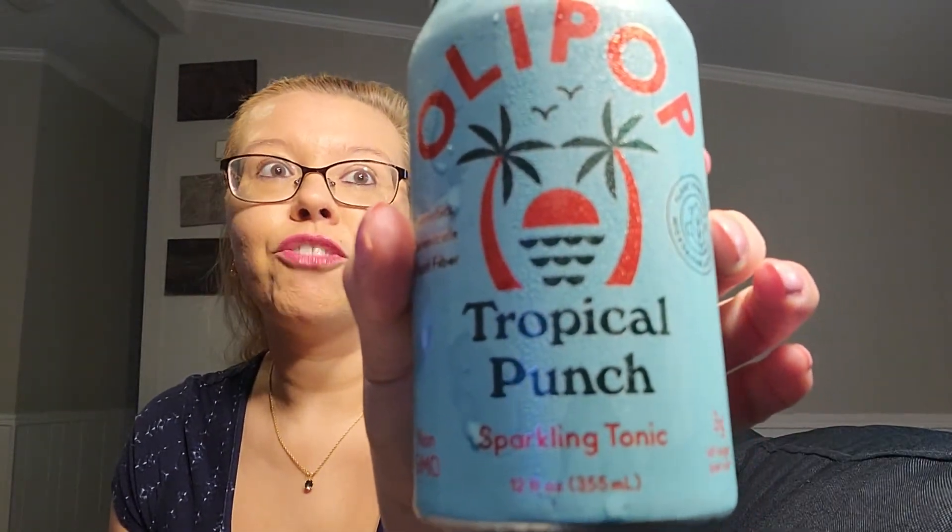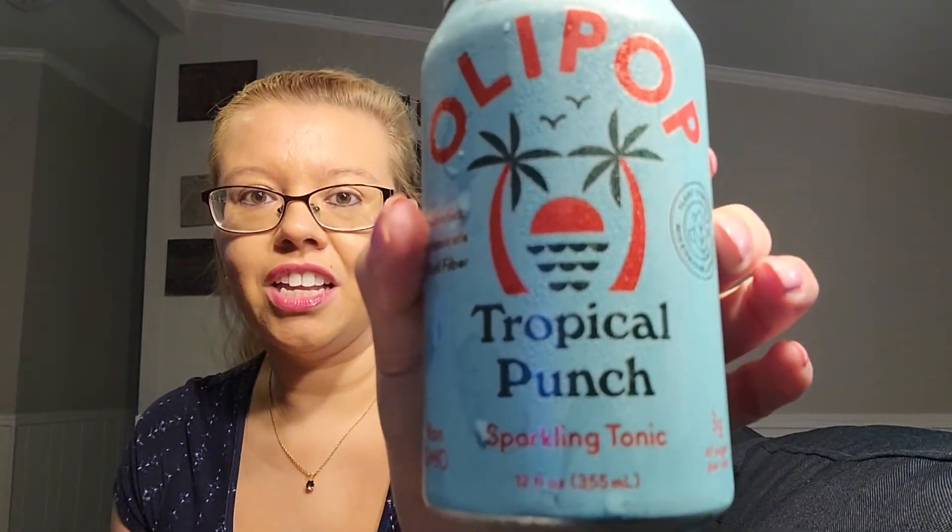This one is the fruit punch. I haven't had a fruit punch drink in so long. I remember the Hi-C drinks you'd get in those little boxy pouch things for school lunch — it's been years. But this was amazing.